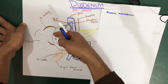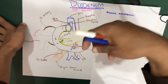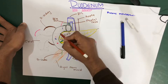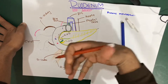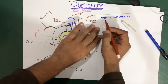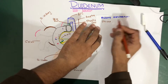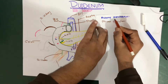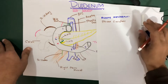As you go further from the first part, the mucous membrane forms folds — big folds on the interior surface. These folds of the mucous membrane are called plicae circularis. Simply put, the mucous membrane folds up and forms these structures called plicae circularis.